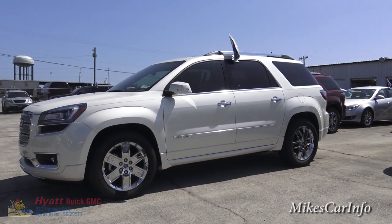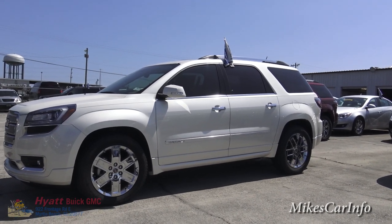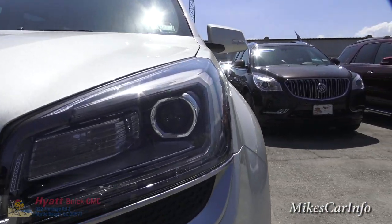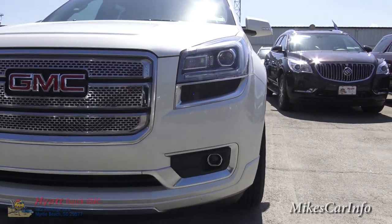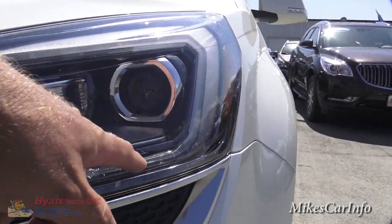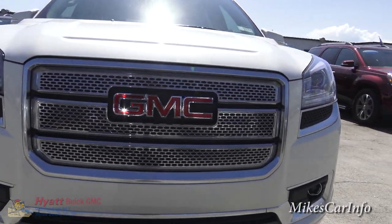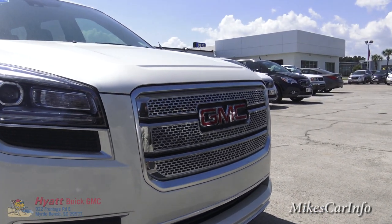The Denali package makes everything just kind of pop out at you. Here in the front it does have the projector tubes with HID headlights, projector fog lights, and an LED accent around the headlights that gives it a really distinct look at night.